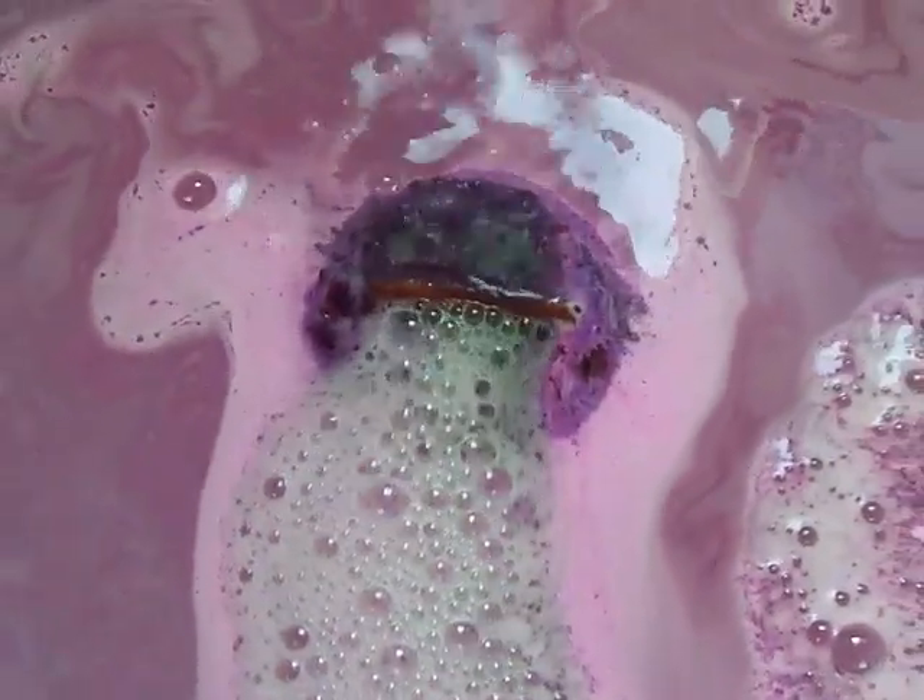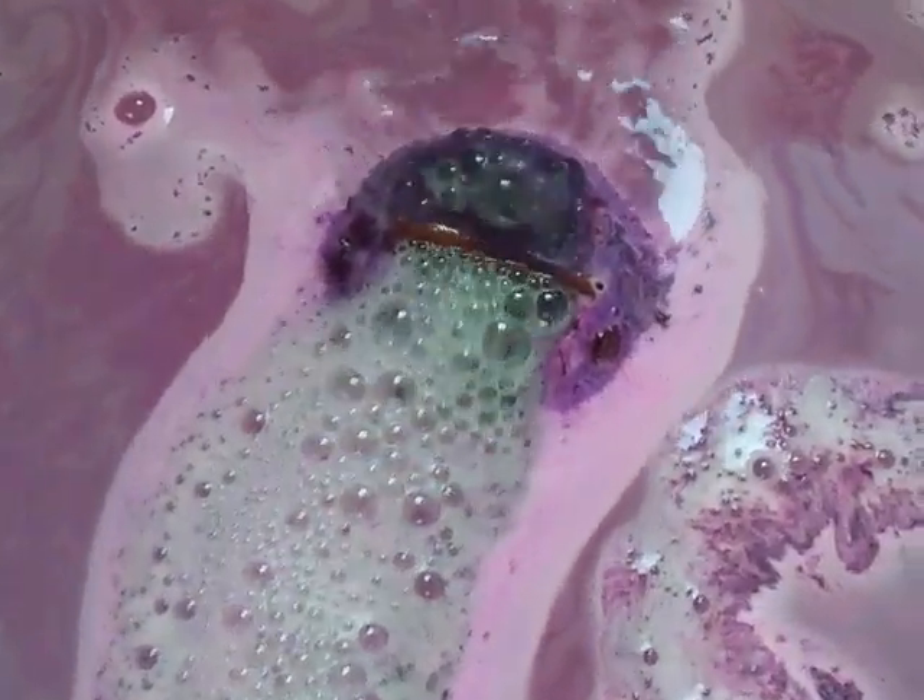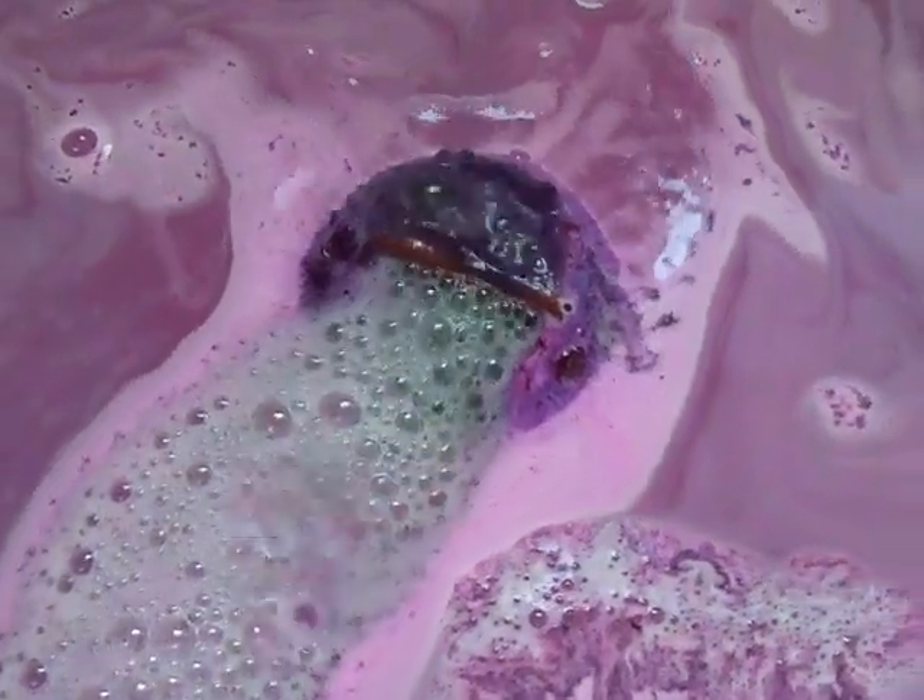It smells so good. I think this would be a good bath bomb to use when you need a pick-me-up — the smell is amazing. Or it's a good choice to use on a cold day because the cinnamon will really warm you up. I love this color.